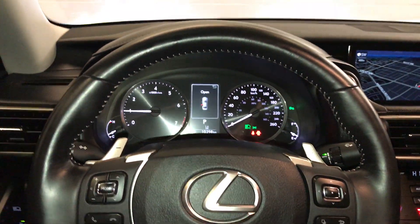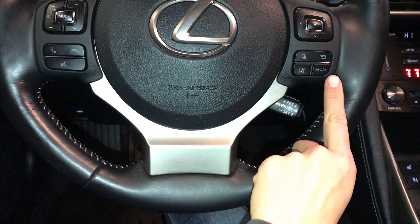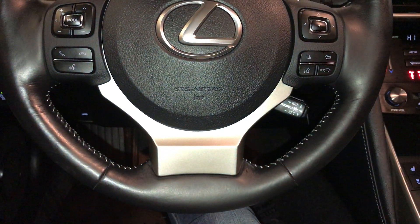Fully leather wrapped, with paddle shifters, audio controls, hands-free communication, dynamic radar cruise control, and lane departure alert with steering assist.